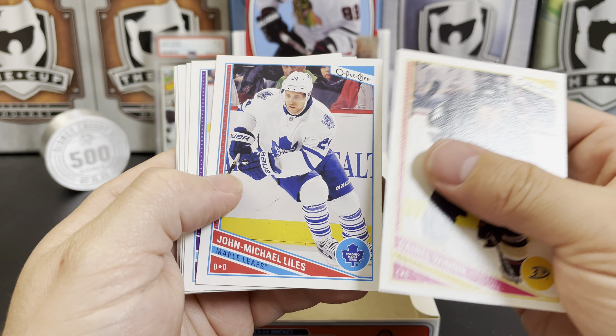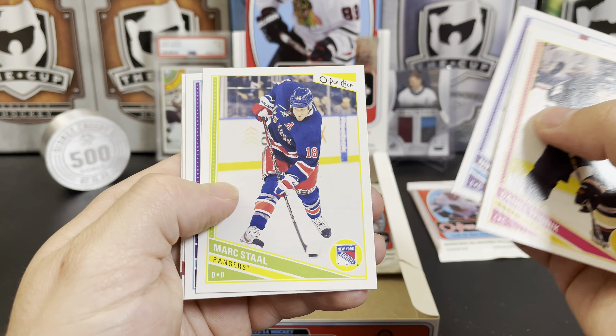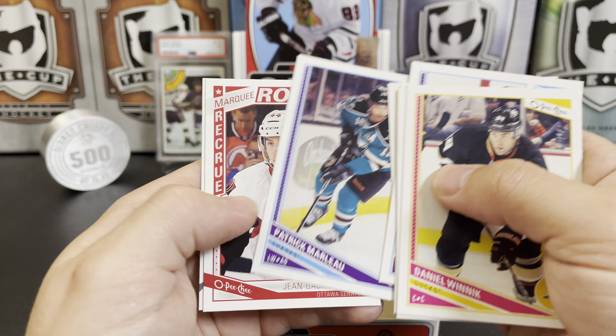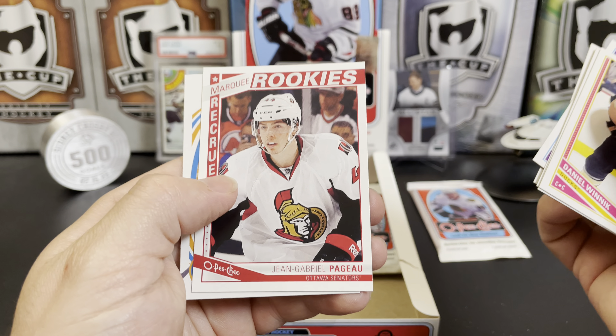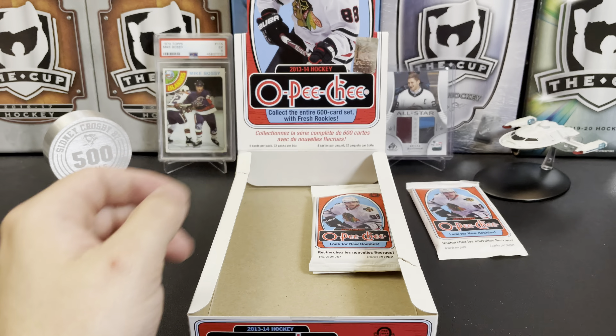Daniel Winnick, John Michael Liles, Thomas Plekanec, Nick Backstrom, Marc Staal, Patrick Marleau, and JG Pageau rookie — that's nice. Adrian Aucoin retro.